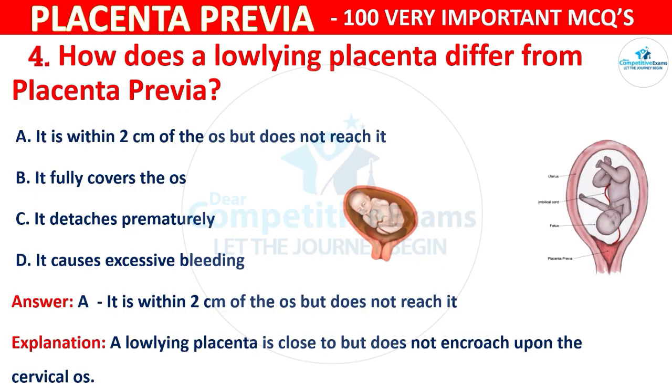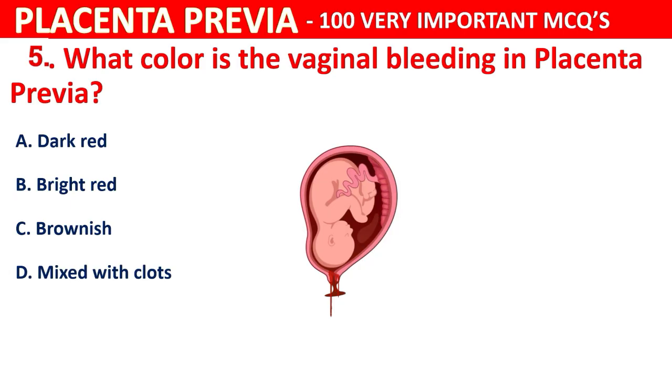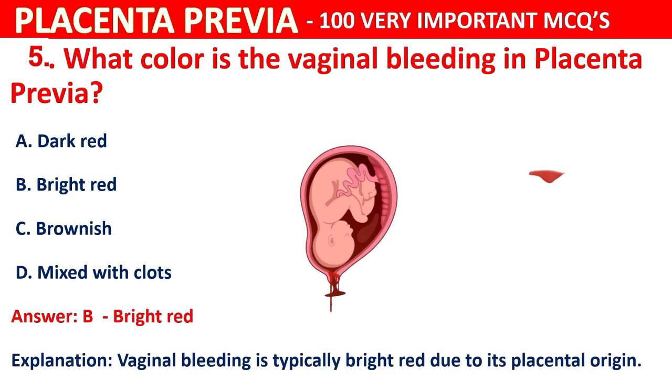Question 5: What color is the vaginal bleeding in placenta previa? Options are dark red, bright red, brownish, or mixed with clots. The correct answer is B, bright red. The vaginal bleeding is typically bright red due to its placental origin.